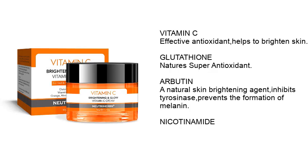Glutathione — nature's super antioxidant. Arbutin — a natural skin brightening agent, inhibits tyrosinase, prevents the formation of melanin. Nicotinamide.